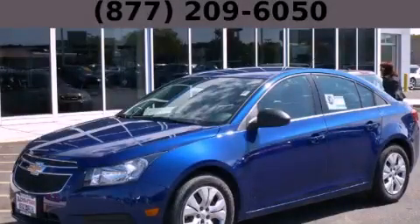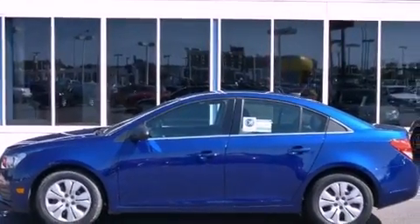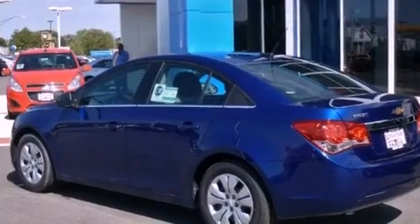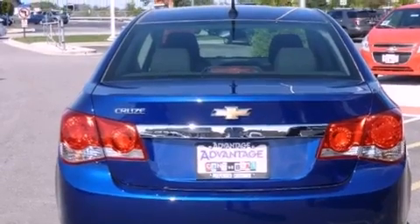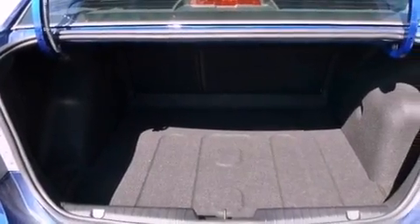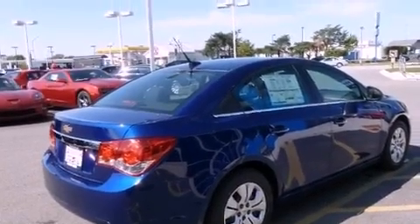This is a brand new 2012 Chevrolet Cruze. It has a 1.8-liter four-cylinder engine and a manual transmission. All of the following features are included: a low-tire pressure indicator, traction control and stability control systems, a keyless entry system, variable valve timing, an engine immobilizer theft deterrent system, a passenger side vanity mirror, OnStar, an anti-lock braking system, air conditioning, and a navigation system.